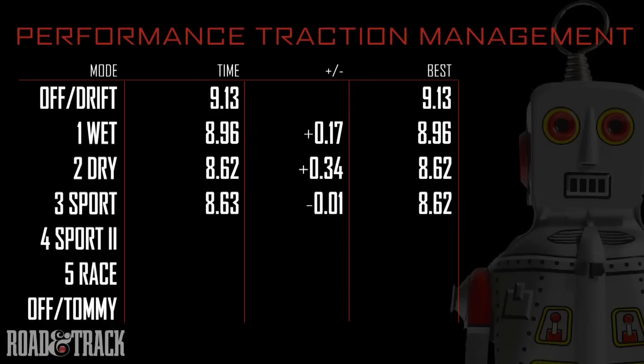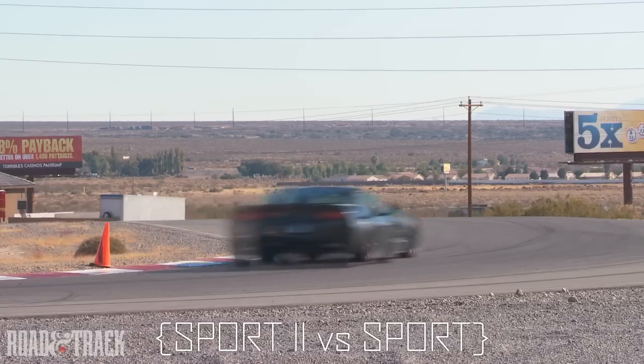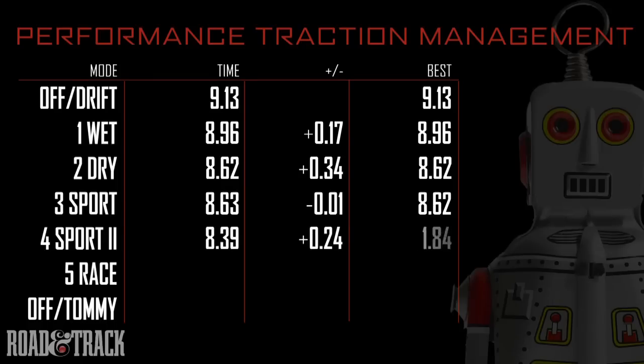Mode 4 is next, and severely raises the car's performance limits. Watch for the increase in slip angle. A quarter of a second improvement is huge.